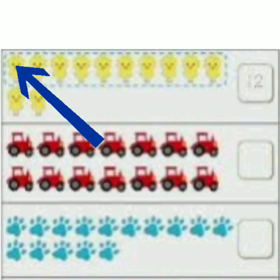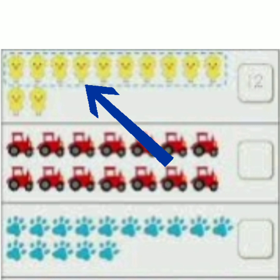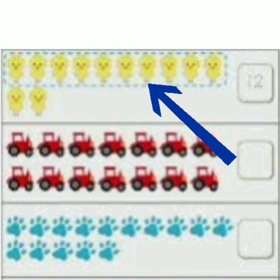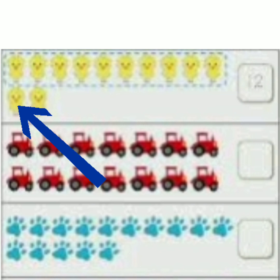Look at the chicks here. 1, 2, 3, 4, 5, 6, 7, 8, 9, 10, 11, 12. So what number shall we write here? Number 12.